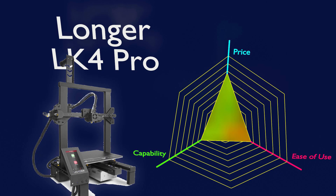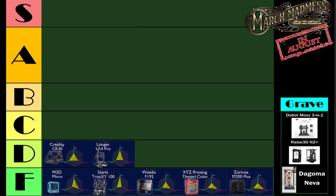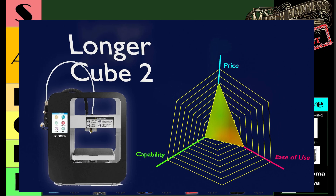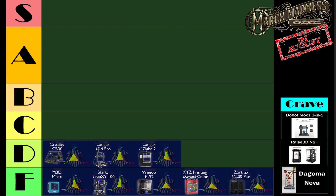Next is the Longer LK4 Pro, and I got to admit I'm kind of not sad that it's at the D tier — it was salvageable with a lot of upgrades. Next is the Longer Cube 2, bringing in the D ranking all over the place. The Cube 2 was not a great 3D printer.